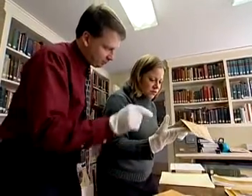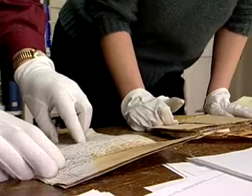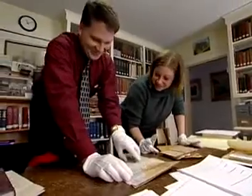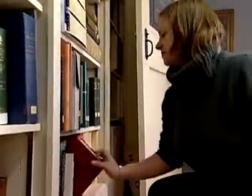Archivists patiently sort historically valuable paper, film, and electronic records, deciding what's worth keeping and what's not. The work may require researching the items to verify their origin and value.